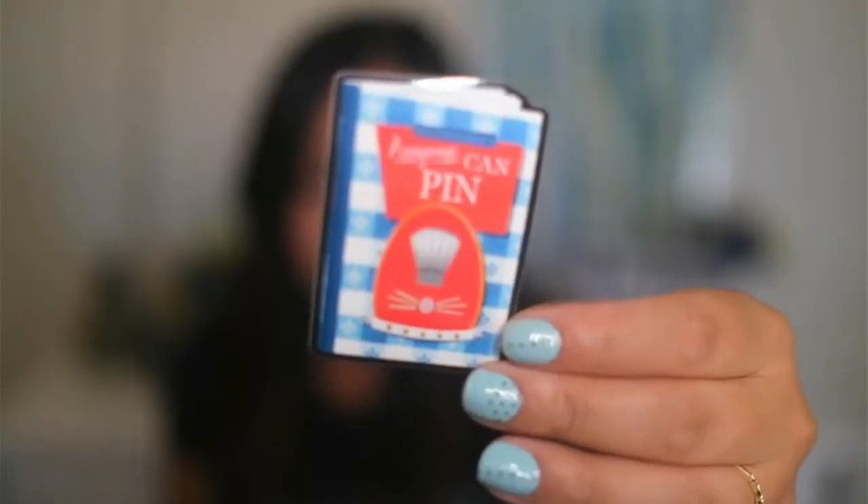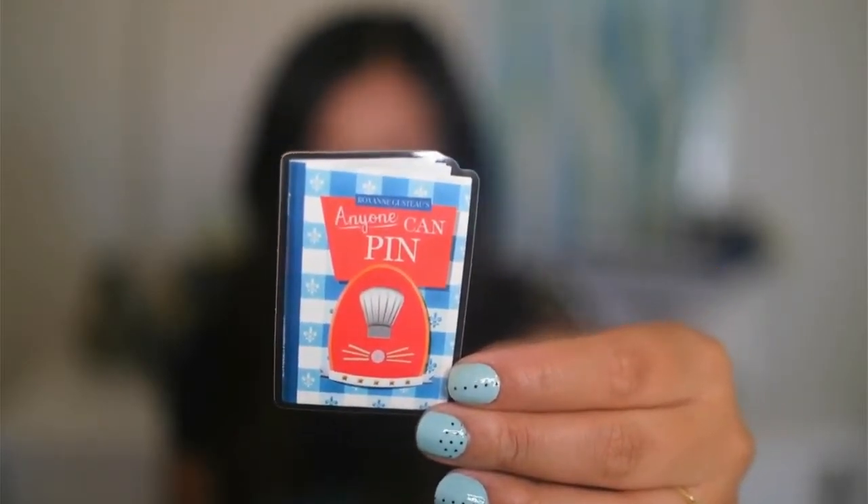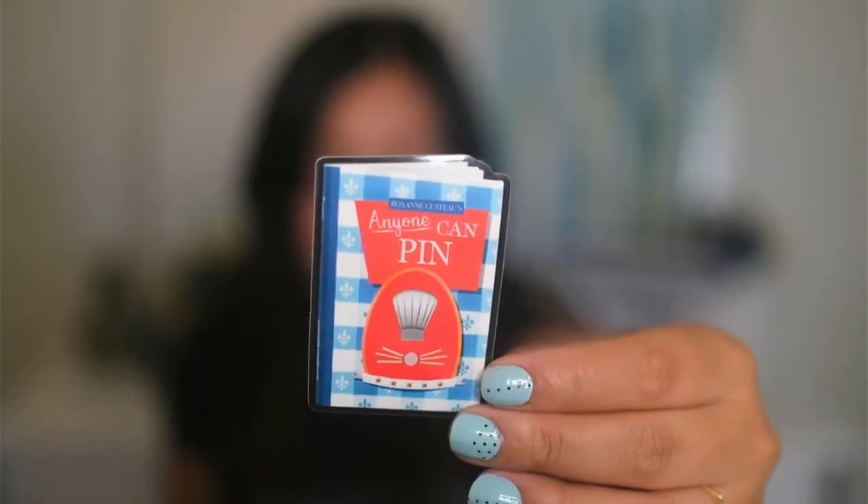Another sticker included in here is an ode to her actual Instagram handle that says anyone can pin, but it looks very similar to the anyone can cook cookbook. And then lastly, we have her business card. It says enjoy your pin mail, it has her Instagram handle at the bottom. What I think is so unique and adorable about this is that right on the back of the card, it has Remy's ratatouille recipe — so if you really wanted to cook up this dish, you really can with this recipe. So that's cute. Thank you, Roxanne.